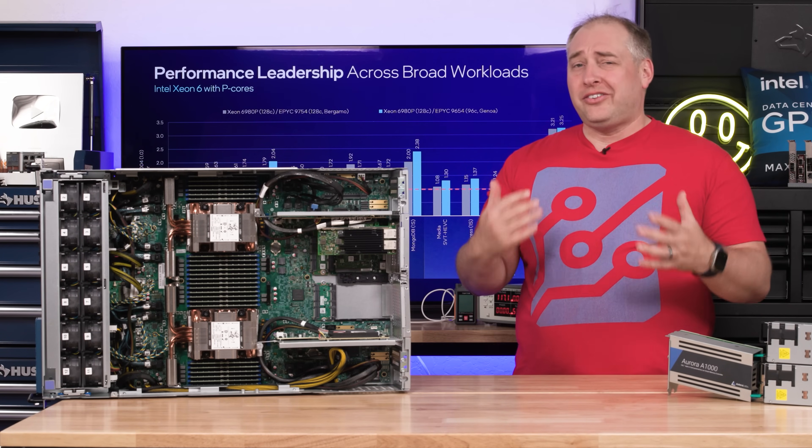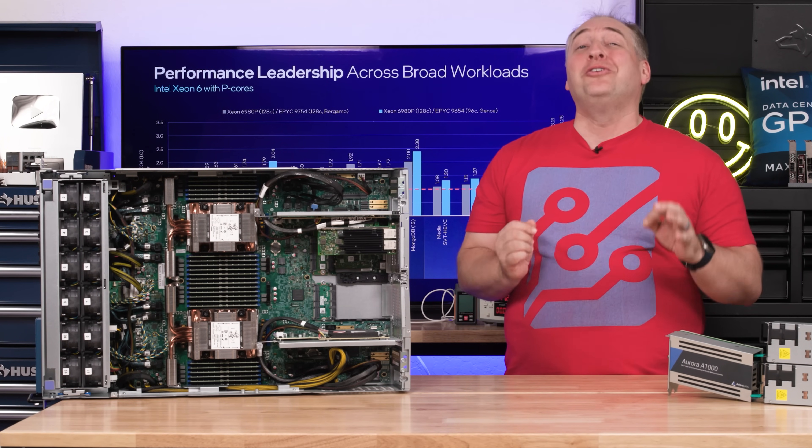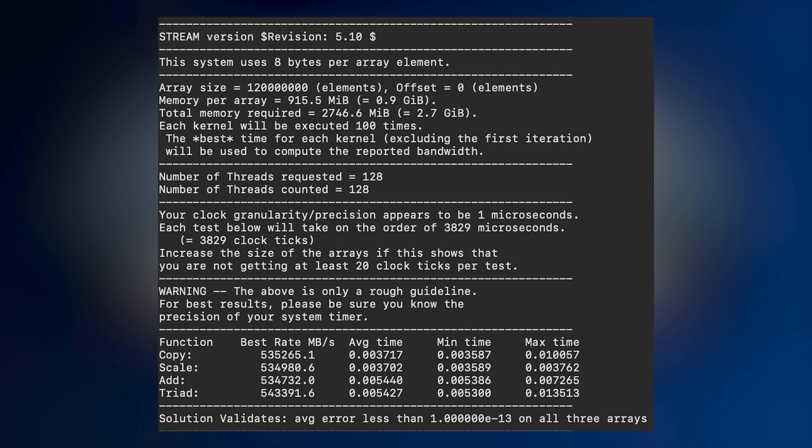Talking about performance — the memory bandwidth on these chips is absolutely killer, much faster than expected. We were literally watching the stream runs go and I was like, this thing is so much faster than I thought it was going to be. And we're not even using MCR DIMMs — our test configuration only has DDR5 6400.